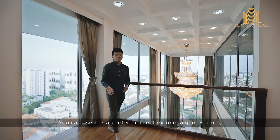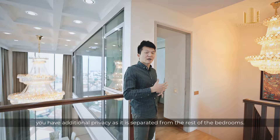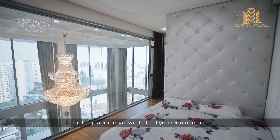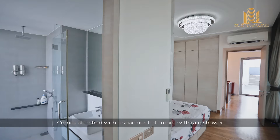Over here, we are overlooking the dining area. As for the bedroom here, you have additional privacy because it is separated from the rest of the bedrooms. The junior master is sizeable and can easily fit a king size bed, and you still have plenty of room to add additional wardrobe if required. It comes with a spacious bathroom with rain shower and fitted cabinets for storage.